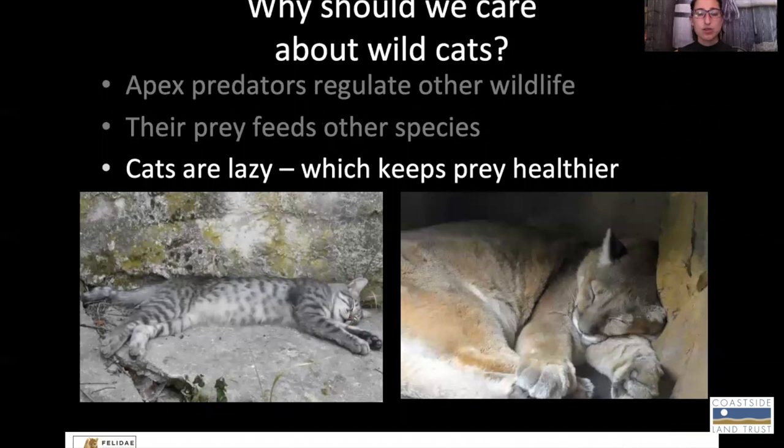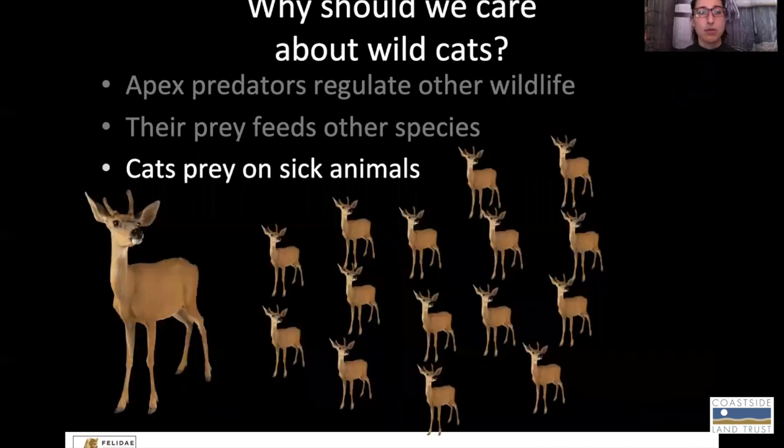This last point is a little bit harder to wrap your head around, and it really comes from the behavior of pumas and cats in general. Cats, if you've lived with a cat or know somebody who has, you know they're pretty lazy. They sleep a lot. And that actually is to the benefit of their prey — and I'll show you how that happens. So let's think about a population of mule deer and let's imagine that there's a disease going around.